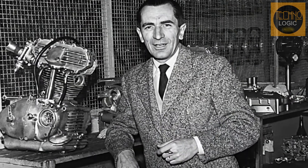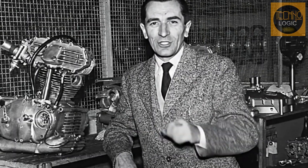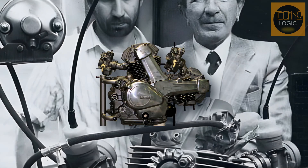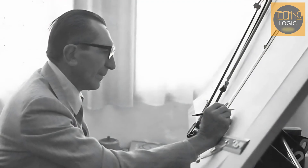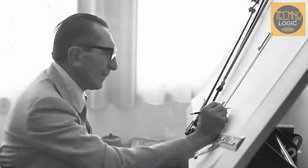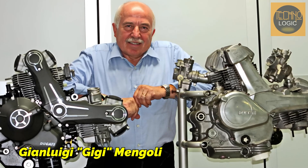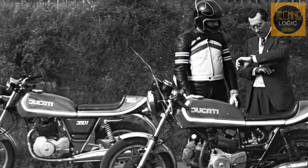Fabio Taglioni, who served as Ducati's technical director from 1954 to 1989, was the creative force behind the company's technical identity. His legacy is embodied in three pillars that define modern Ducati: the desmodromic valve system, the 90-degree L-twin engine, and the trellis frame. While management pushed the company toward commercial products like the 500 GTL, Taglioni remained committed to Ducati's technical vision. The development of the Panta was a collaborative effort; one key figure was Gianluigi 'Gigi' Mengoli, a young engineer who worked under Taglioni's guidance, turning his concepts into reliable mechanical realities.